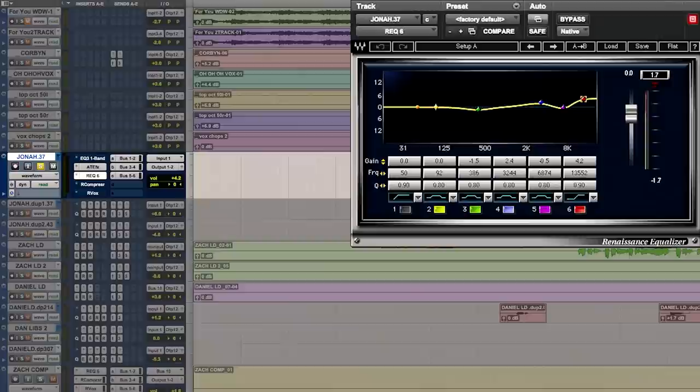So EQ-wise, I just use the regular Renaissance EQ. I'm usually pushing — I'm not very technical — I always call it 'the red,' which I think is like 10k or whatever. I bring the purple up, the little mid, and the blue up just a little bit. I do the exact same thing on every singer because all I need is just high end. I like to keep it simple.